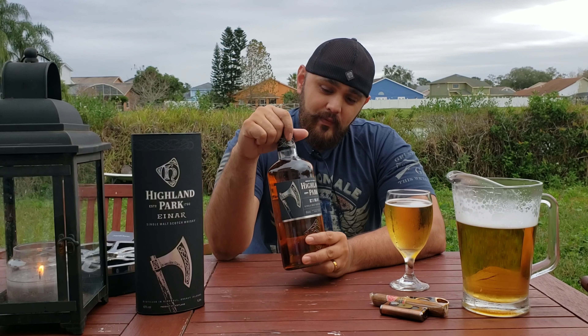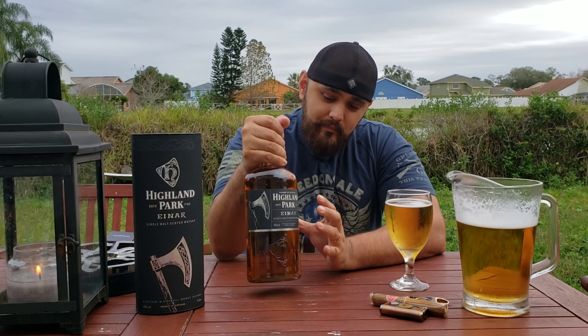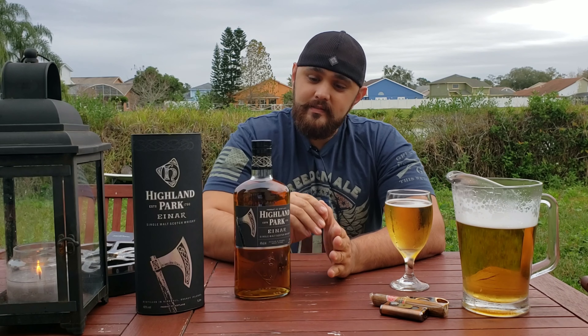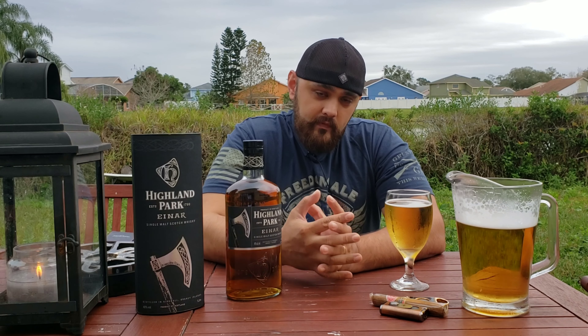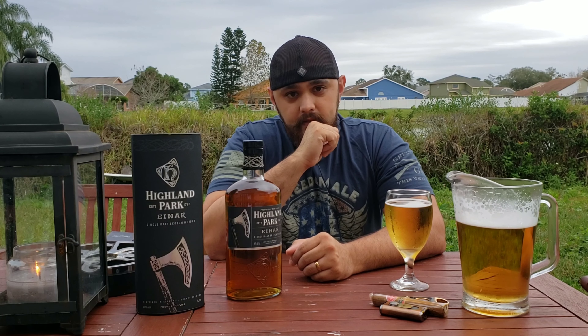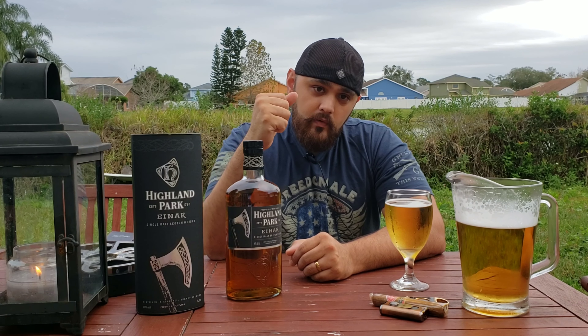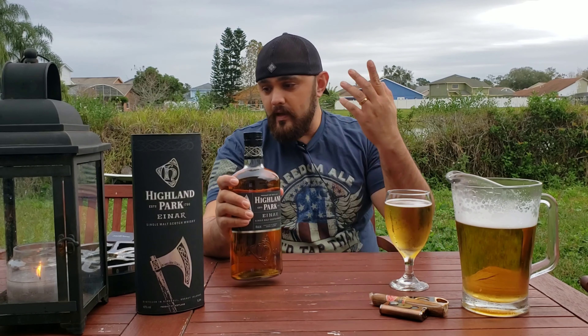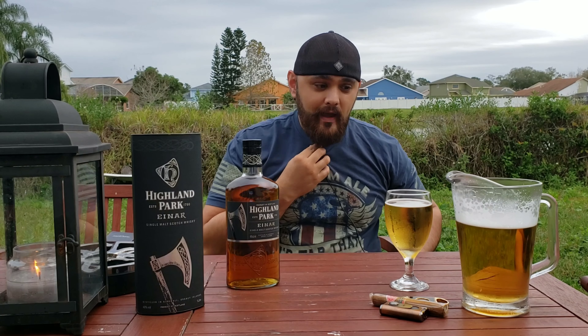I didn't think he was going to be able to do it, but he came through and I'm excited. I have not opened it yet because I only have one, and once you open this it might be gone. It's been the holiday season — Thanksgiving, Christmas, and New Year's is coming up — so I wanted to do my review first. This whiskey is aged in both American and European oak ex-sherry casks.